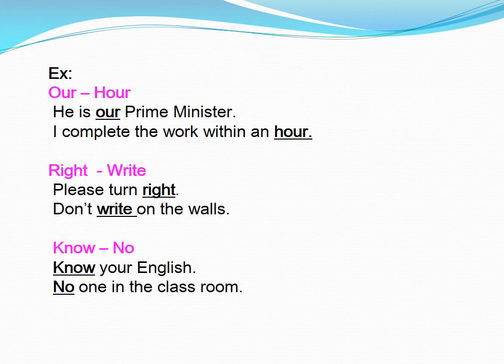Let's go for some more examples. Our. He is our prime minister. I complete the work within an hour. Write. Please turn right. Don't write on the walls.